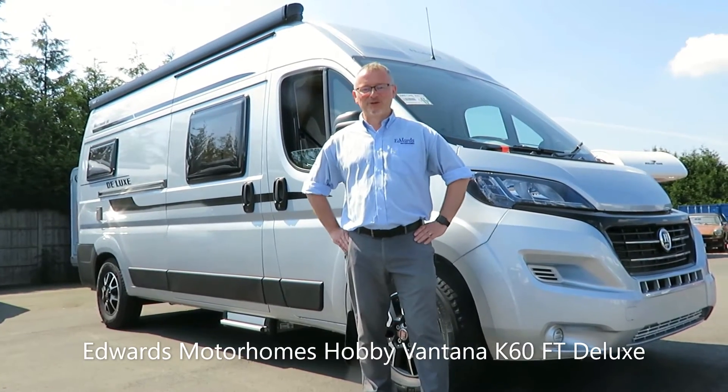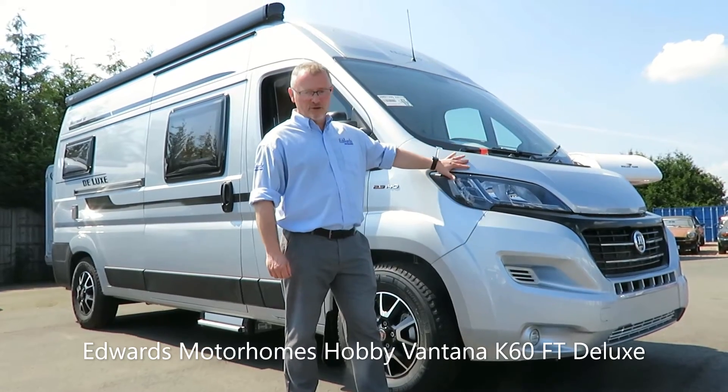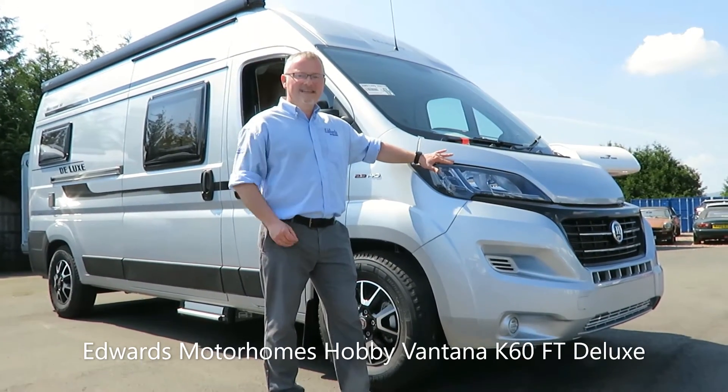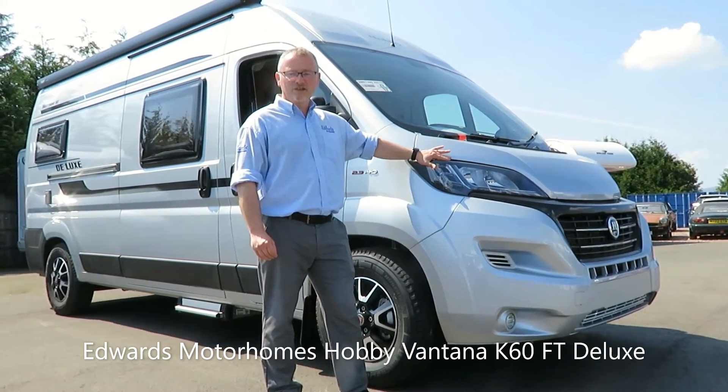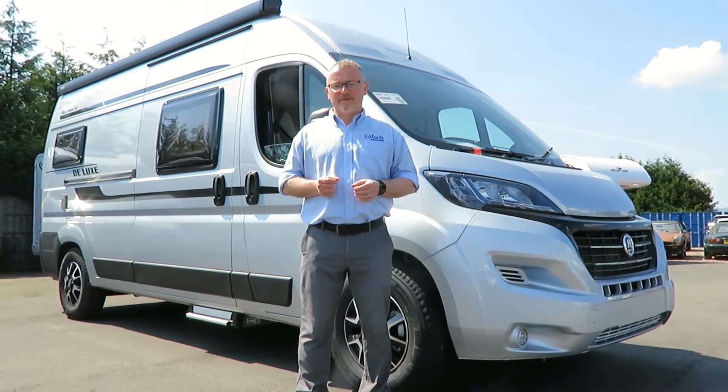Hi and welcome to Edwards Motorhomes. I'm Andy and today I'd like to talk to you about the 2020 model Hobby Vantana K60 FT Deluxe Banking version. It has all the quality and finish you would expect from a high-end German manufacturer.